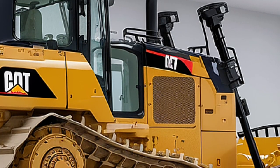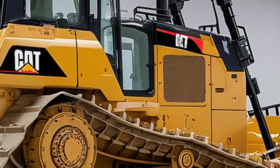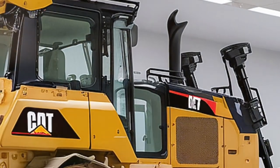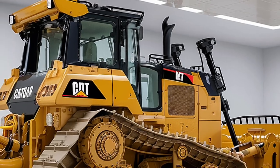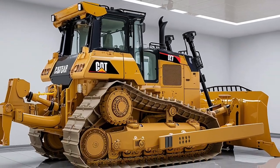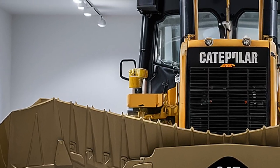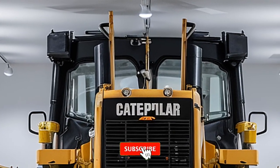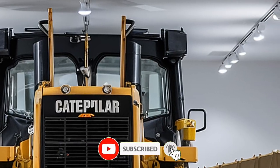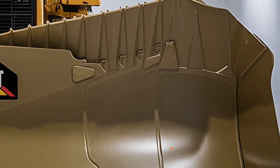Inside the cab, it feels less like a construction machine and more like a high-tech command center. The operator station is packed with digital controls, a touch-screen interface, comfortable seating, climate control, and wide-angle visibility. The joystick controls are ergonomic, allowing for maximum precision with minimal effort. Whether you're lifting, ripping, or pushing, every movement feels responsive and controlled.